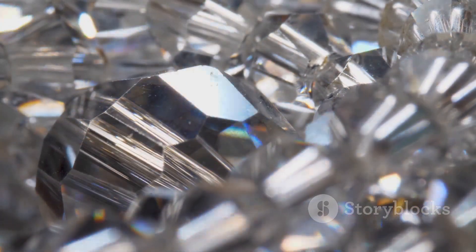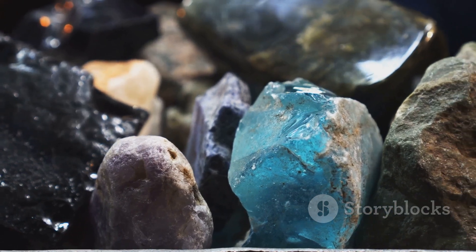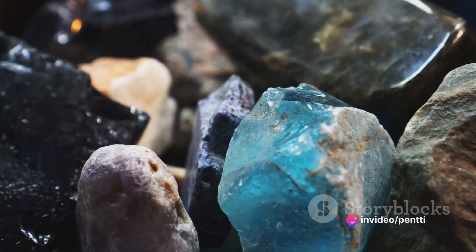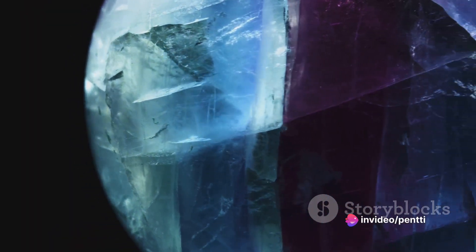Lastly, there's a phenomenon known as pleochroism, where a gemstone appears to change color when viewed from different angles. This is due to the double refraction of light within the gemstone. Tanzanite, for instance, can show different colors of blue, violet, and burgundy depending on the angle from which it's viewed.